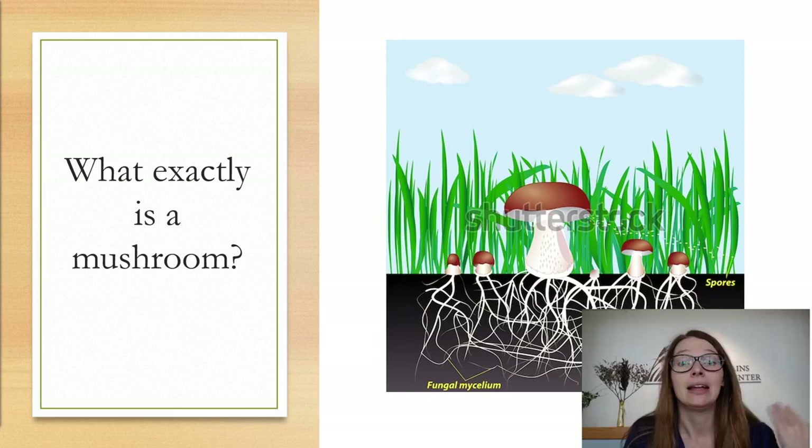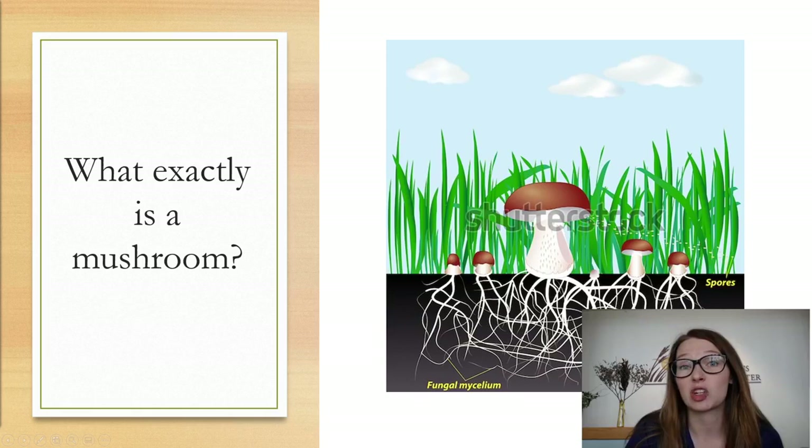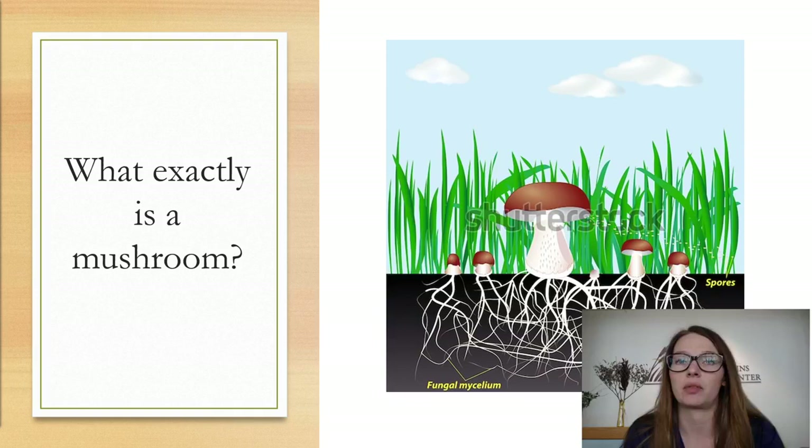So what exactly is a mushroom? A mushroom is the fruiting body of a bigger fungal organism. If you look here, this white stuff underneath the mushroom is called the mycelium, which is the actual body of that fungus. The mushrooms poking up out of the ground are just the fruiting body, or the reproductive part. When you find a mushroom you're looking at one tiny piece of it — think of it like an apple to a tree, just one part of it that helps it reproduce.